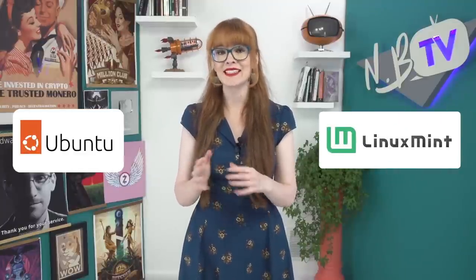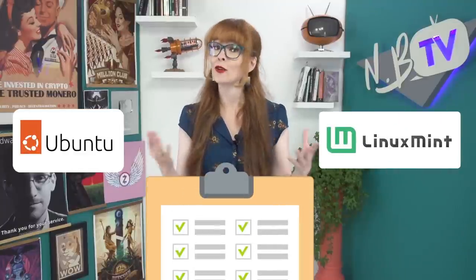If you're just getting started, you'll want something easy to use, with a similar feel to the OSes you've used before, and you'll want support to be as easy to find as possible. There are plenty of Linux distros that tick those boxes, including one of the easiest, Ubuntu. So let's get started.